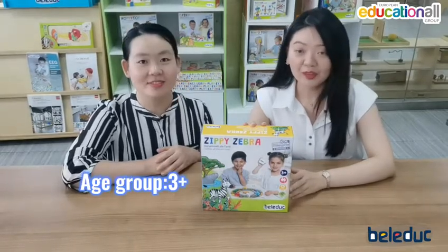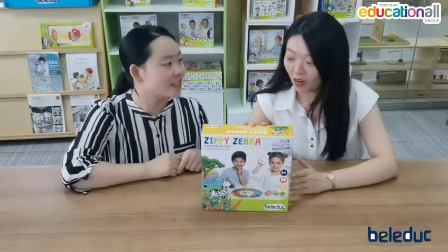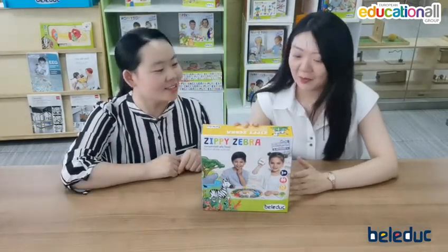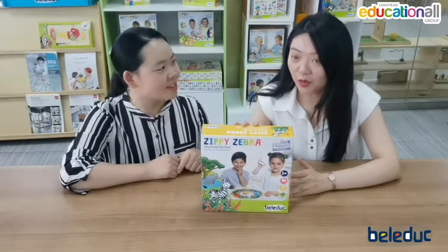And this game is really suitable for children from 3 years old. It can develop children's fine motor skills, language skills, and social skills. What's more, when children play this game, they can also use their strategy to support animals to get together.